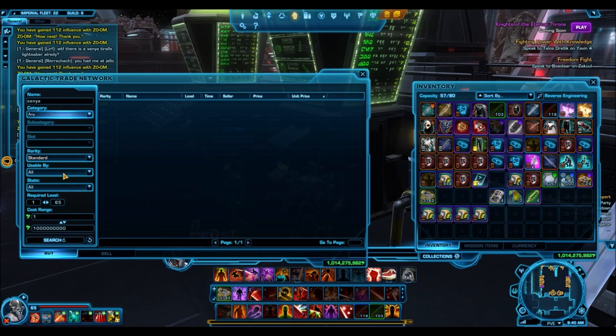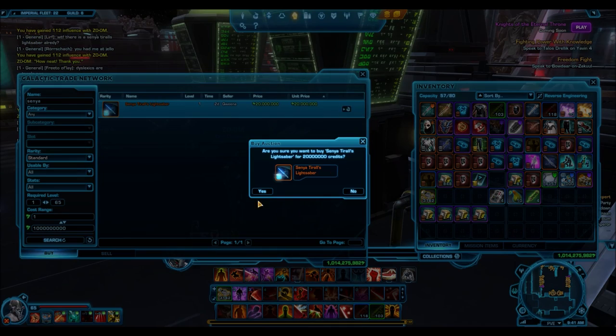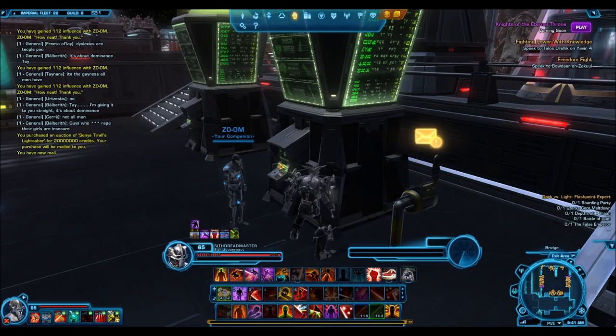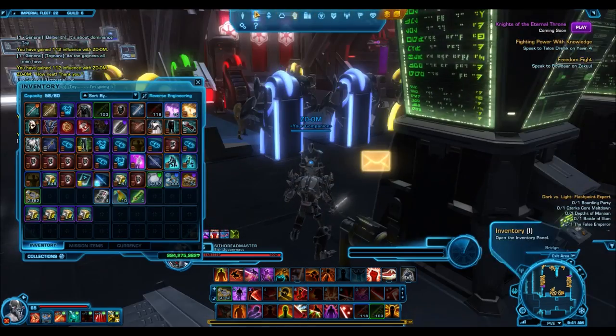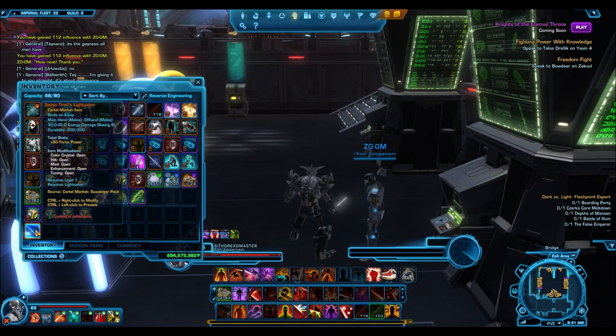Hello everyone and welcome to a really short Star Wars Roll to Public video. The footage you see on the screen right now you might recall from a video I made about making 450 million credits in one day. I found a really good deal on the GTN where I found Senia Tyrell's lightsaber before the scavenger pack was even released — on the GTN for 20 million credits, because someone had gotten it out of a grand chance cube. That is an absolute steal.